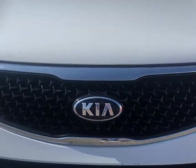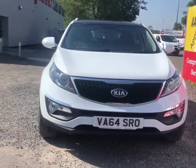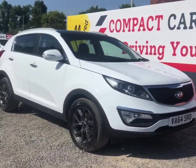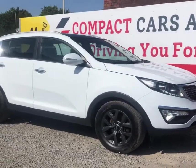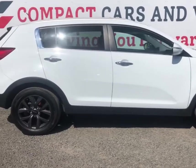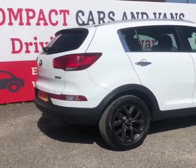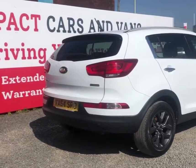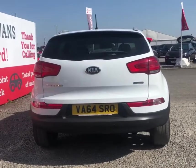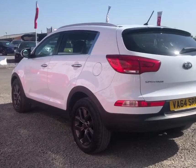Hi everyone, this is Michael from Compact Cars and Vans talking to you today about this Kia Sportage in the color white. This vehicle boasts incredible specifications and only two owners from new. The vehicle provides plenty of power from its 1.7 litre diesel engine producing 115 brake horsepower. The Sportage also benefits from a fantastic amount of boot space and reversing aid sensors. The Kia is also very economical, managing over a combined 54 miles to the gallon.